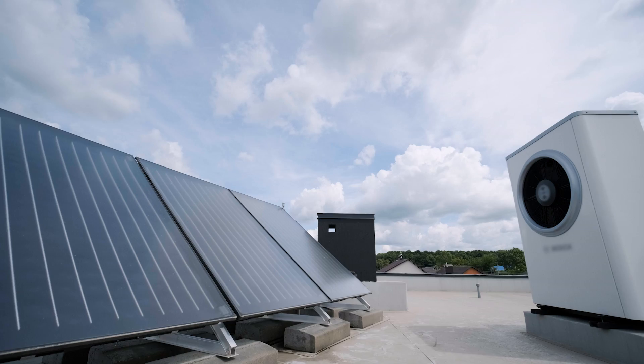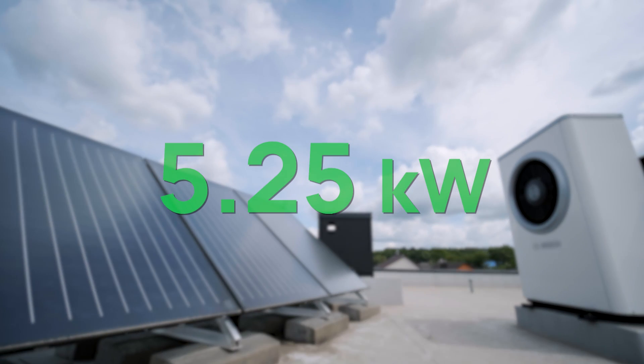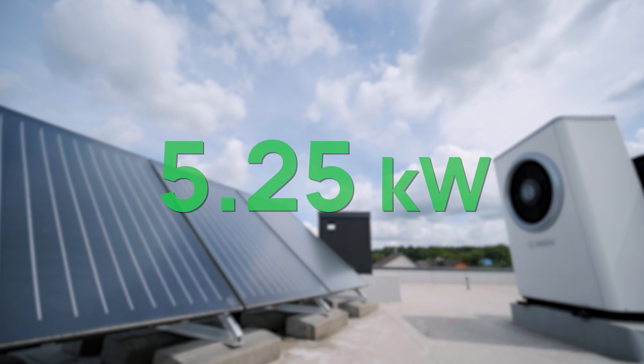Question number one: can you power a heat pump with solar panels? Absolutely. Heat pumps run off electricity and solar panels create electricity. You'll need about a 5.25 kilowatt system in terms of your solar panels to power a heat pump, but unfortunately they won't power 100% of the energy that you'll need for the heat pump.